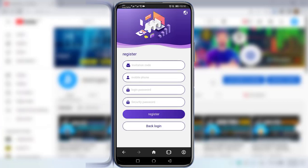For registration I will click on 'Register.' I will provide my referral code in the description below. As you can see, there is an invitation code field — simply enter that code, enter your mobile number, enter your login password and security password, then click on the Register option.